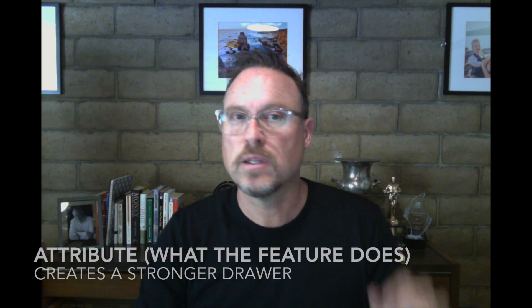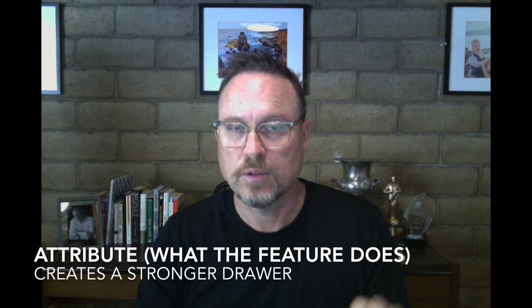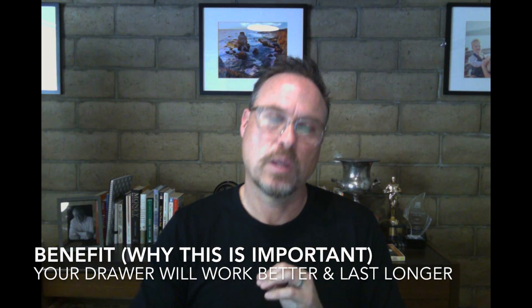Now, this takes a little extra time during the manufacturing process, but what it does — attribute — is join each side of the drawer completely, instead of relying on a nail or two to keep the drawers together. So what that means — benefit — is this drawer is going to stand up to years of use without losing its shape, which would make it hard to open and close, or it would simply fall apart.